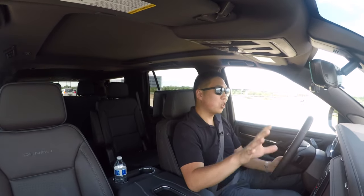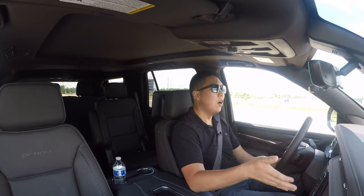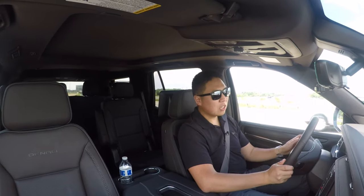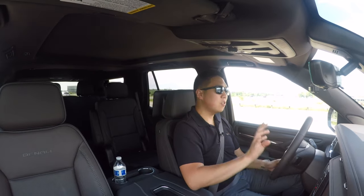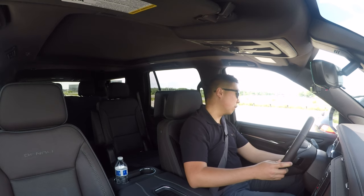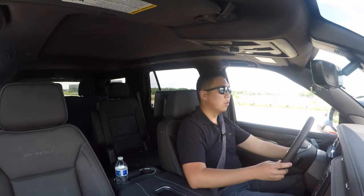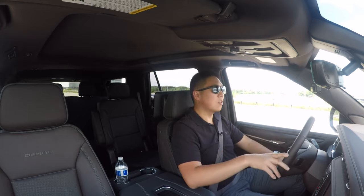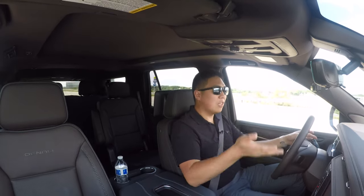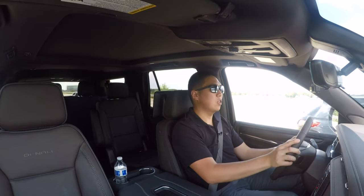I'm using the built-in navigation, which I almost never do, but I wanted to try it out because it works with the large heads-up display. I can barely see it with polarized sunglasses — a lot of time heads-up displays fade away. Let me turn the brightness all the way up. It's decently visible, I can still kind of see it with polarized sunglasses. The reason I wanted to try it is you get navigation pulled up on your heads-up display, which I don't think Apple CarPlay or Android Auto integration would support at the moment.